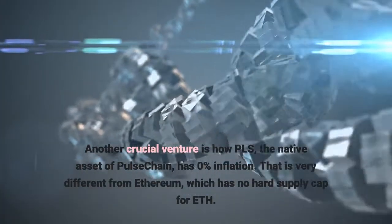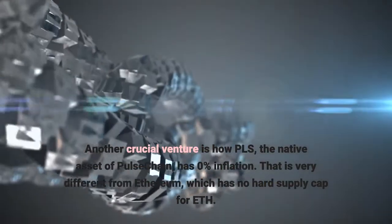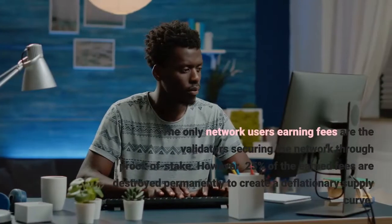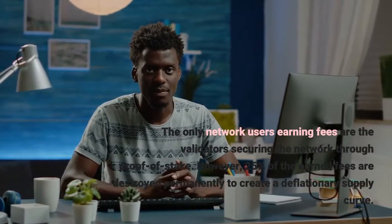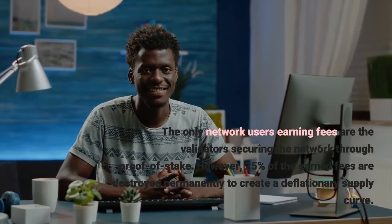Another crucial aspect is how PLS, the native asset of Pulse Chain, has 0% inflation. That is very different from Ethereum, which has no hard supply cap for ETH. The only network users earning fees are the validators securing the network through proof-of-stake. However, 25% of the earned fees are destroyed permanently to create a deflationary supply curve.